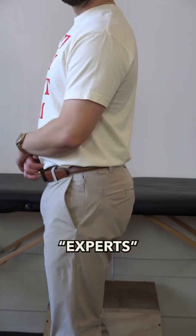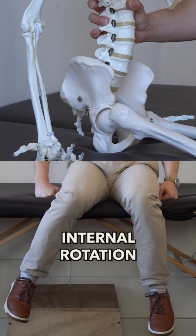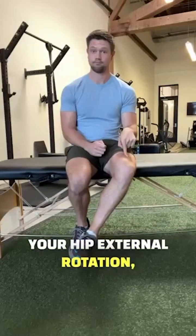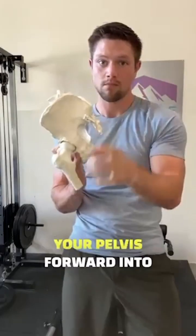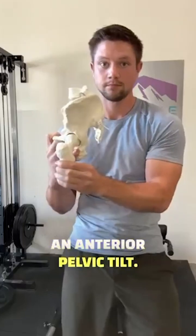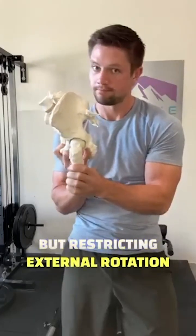Many so-called biomechanics experts will say that anterior pelvic tilt will increase the amount of hip internal rotation that you'll see on testing. If your hip internal rotation is better than your hip external rotation, then what's happening is likely that the tissues on the top side of the back of your pelvis are pushing your pelvis forward into an anterior pelvic tilt, biasing your femurs towards internal rotation but restricting external rotation motion.